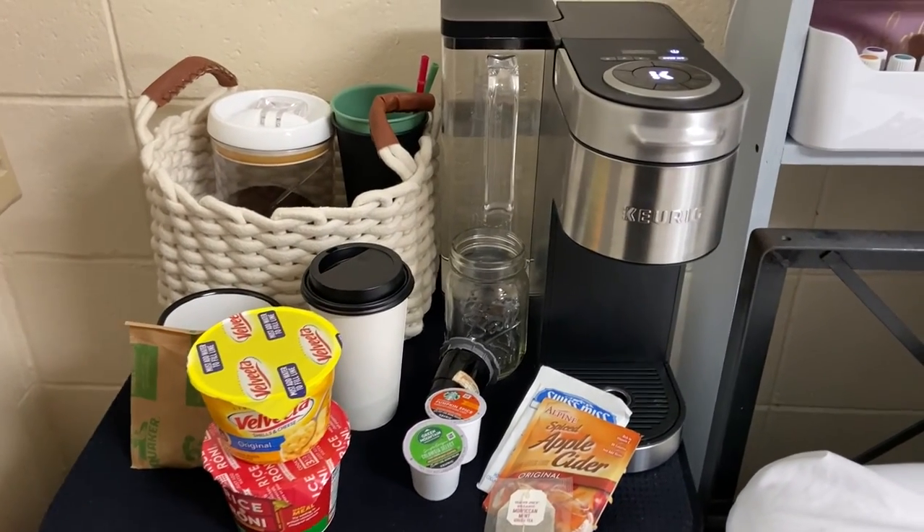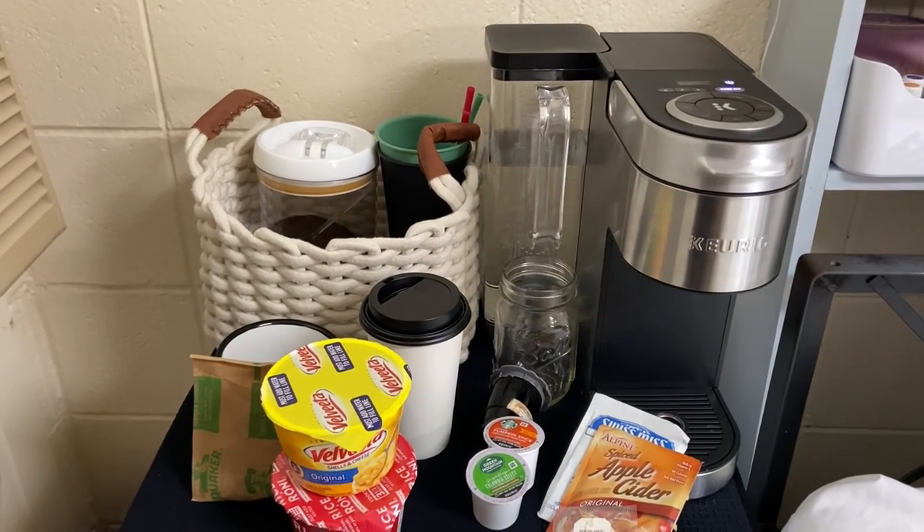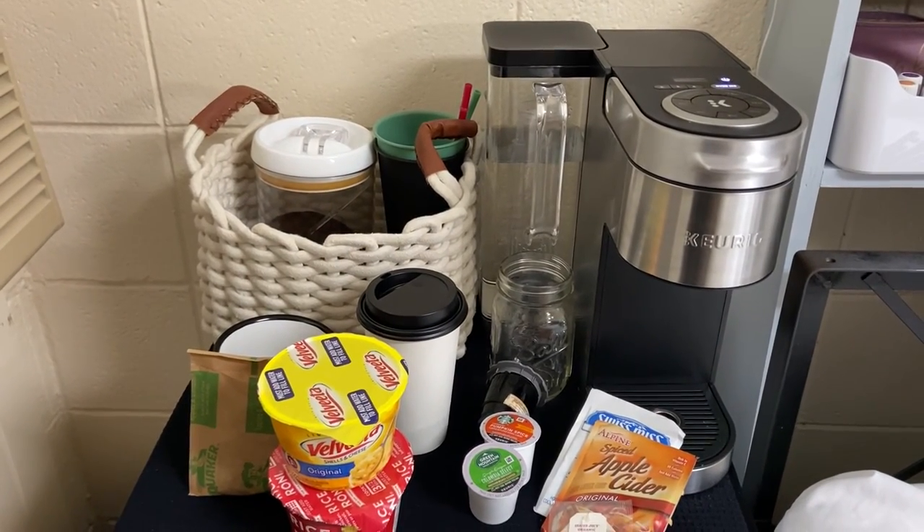I would highly suggest the Keurig K-Supreme for all college students. It's super versatile, inexpensive, and going to be perfect for every day.